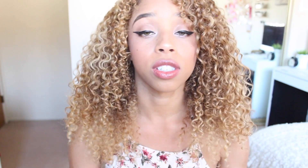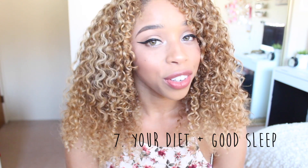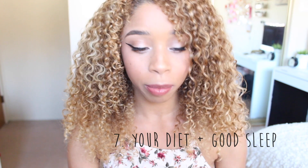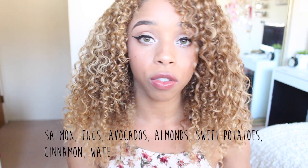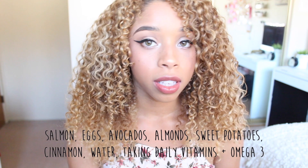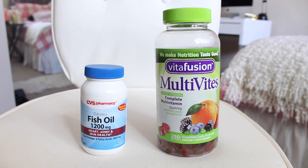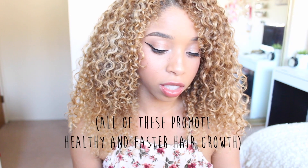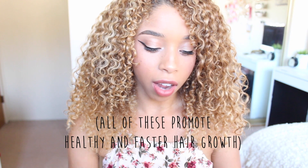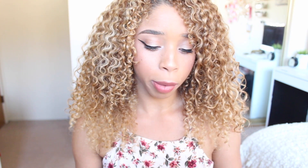The last tip is your diet. You don't want to be eating junk all the time — it's not great for your hair. There are so many things beneficial to your hair: salmon, eggs, avocado, almonds, sweet potatoes, cinnamon. Just drinking lots of water, eating healthy, taking vitamins, and omega-3 or fish oil. Greek yogurt, spinach, and guava are also great. Make sure you're eating enough iron — you can find it in beef, cereal, pasta, and things like that. And oysters too.